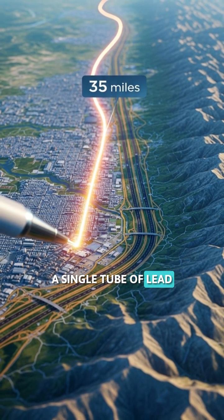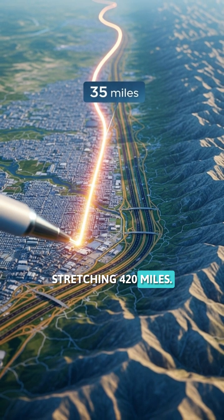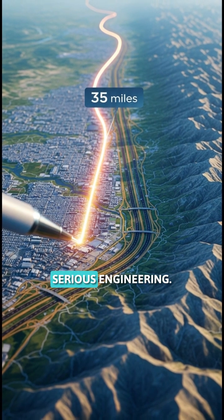A single tube of lead containing 12 pieces could theoretically draw a line stretching 420 miles — that's farther than Los Angeles to San Francisco. You're holding serious engineering.